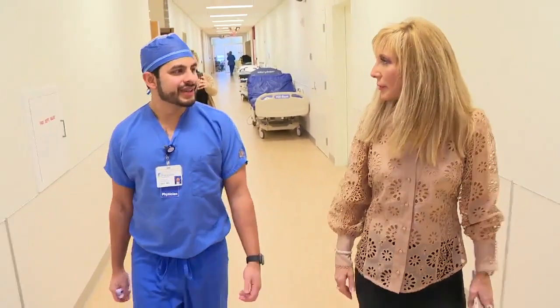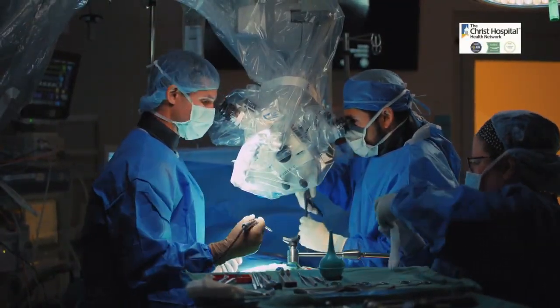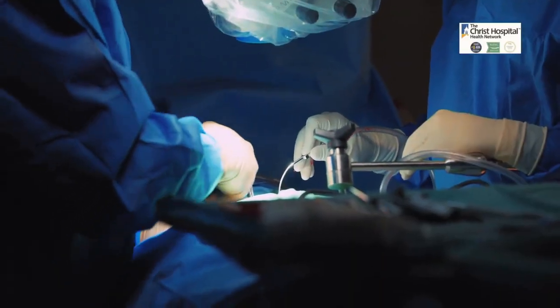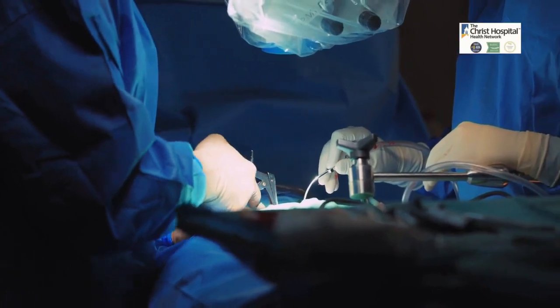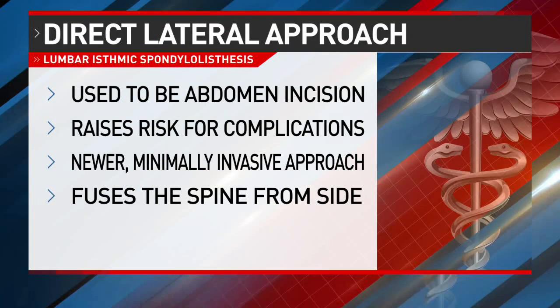To relieve Doug's pain, he had a lumbar interbody fusion through a direct lateral approach. While fusions have been around for years, it's this new breakthrough lateral approach that is changing patients' lives. Rather than the way it used to be done through an open incision in the abdomen, which raises the risk for severe complications, this newer approach is minimally invasive, fusing the spine using an approach from the side of the lower back.